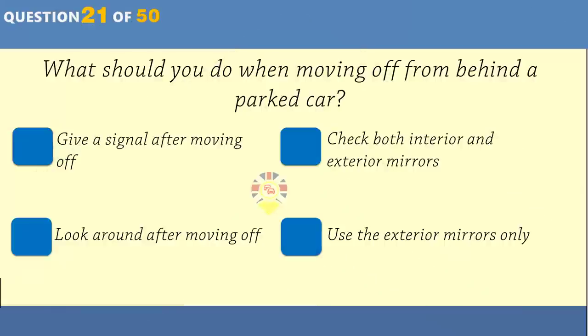You're at the front of a queue of traffic waiting to turn right into a side road. Why is it important to check your right mirror just before turning? To look for pedestrians about to cross. To check for overtaking vehicles. To make sure the side road is clear. To check for emerging traffic.